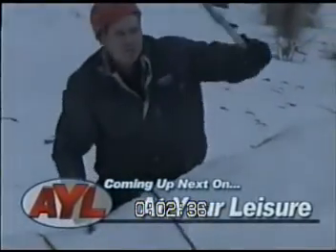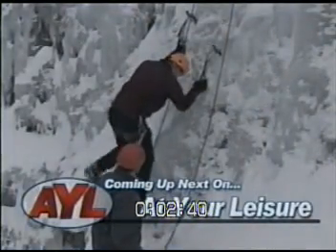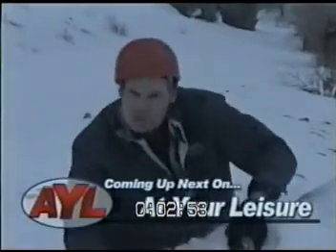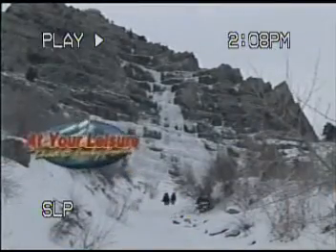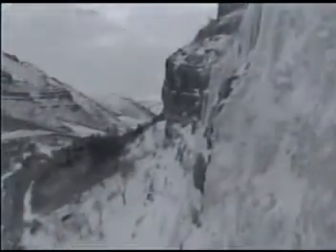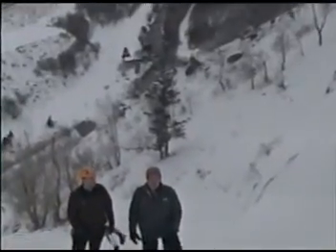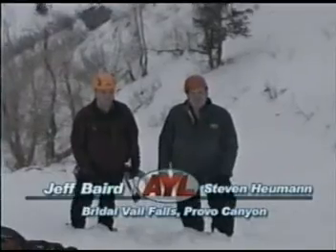Hey everybody, I'm Stephen Heumann, your host for At Your Leisure. This week, join me as I go for a climb — don't try this at home. Welcome to At Your Leisure. I'm your guest host Stephen Heumann, here with Jeff Baird. We are taking you on a very frosty winter adventure in the hills outside of Provo, Utah.